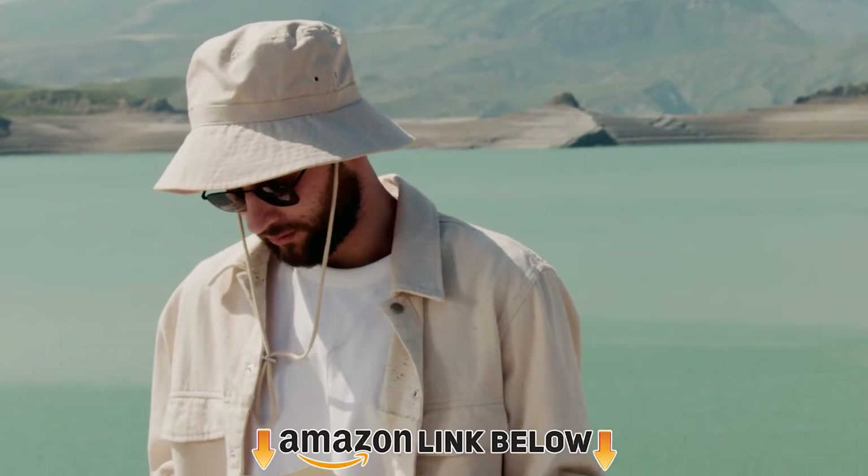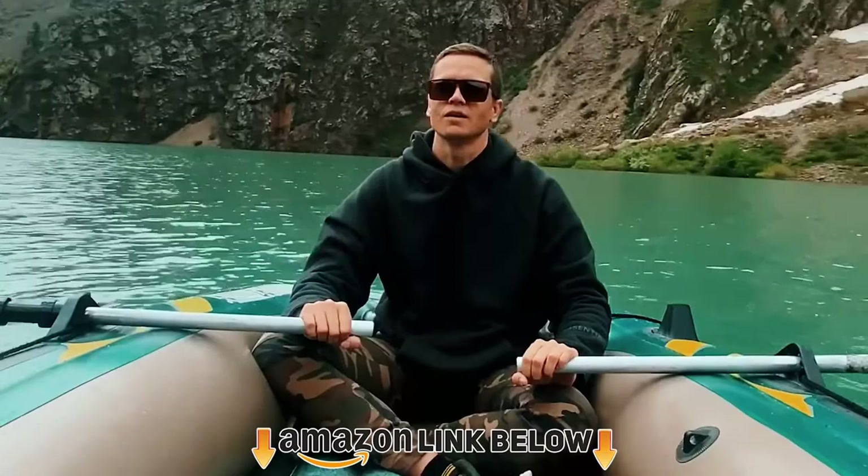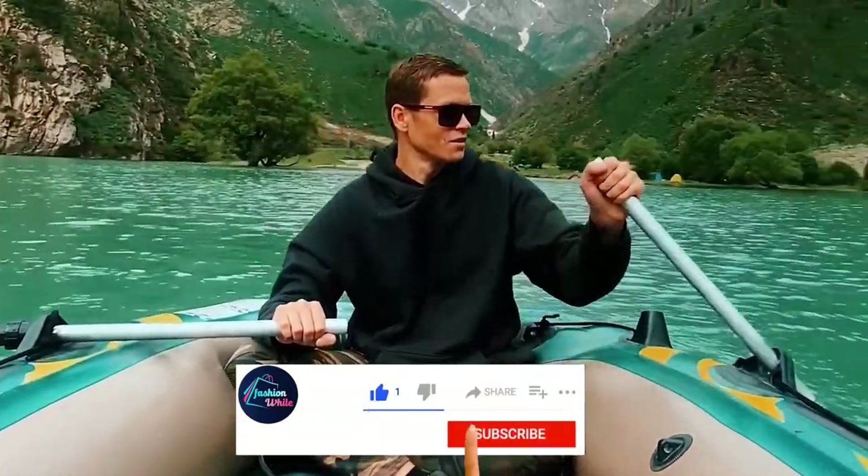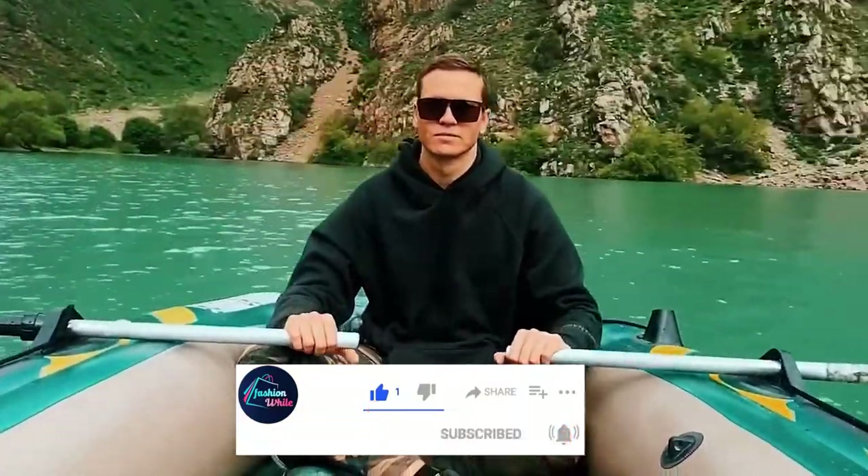One more thing — please don't forget to subscribe to our channel and check the links in the description. Okay, let's start with the video.